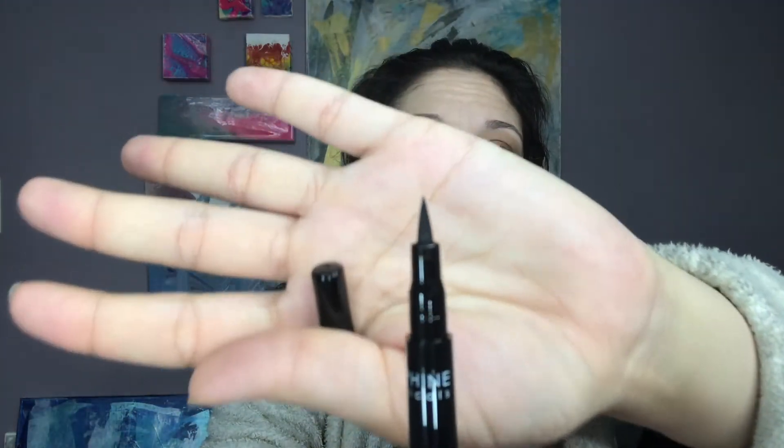That says brush tip, but in my opinion that is not a brush tip — that's a felt tip. We'll still give them a try. We'll see. It does make a nice line.